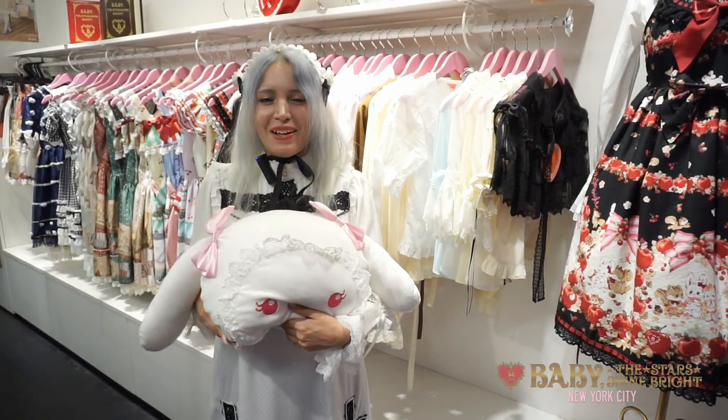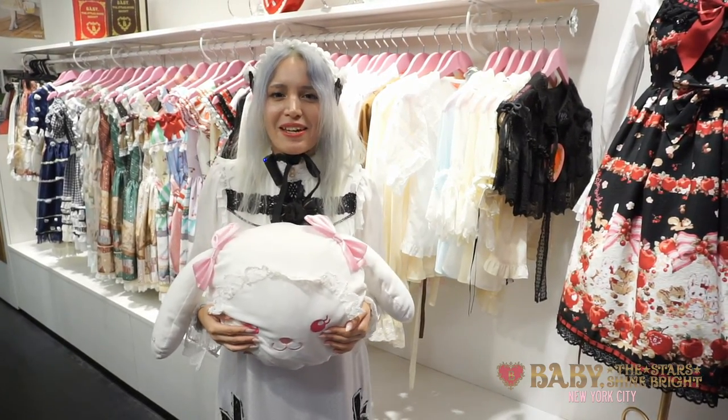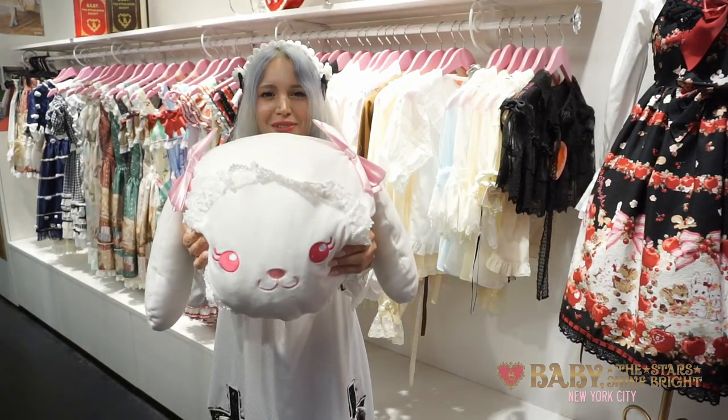Hi everyone, Kitsie here. Welcome to Baby the Stars Shine Bright New York City. Today I am here to show you our newest novelty fair, the adorable Usukumiya Cushion.